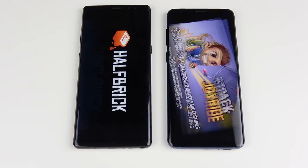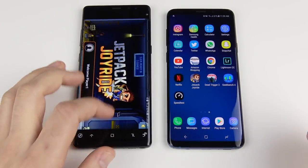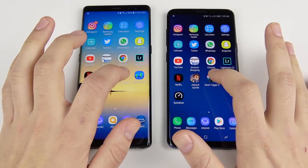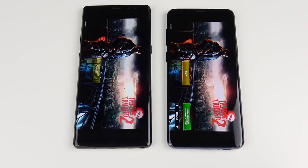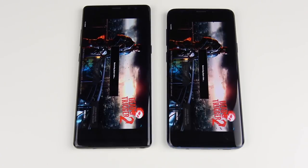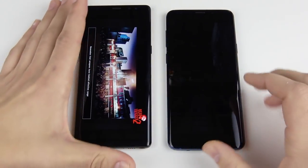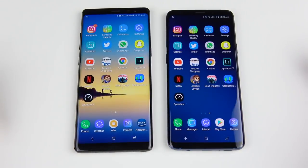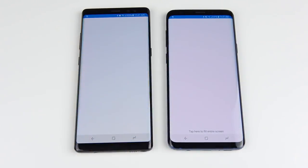In gaming, Jetpack Joyride opens first on the S9 Plus. Moving on to Dead Trigger, the S9 Plus is in the lead again when loading the game. The difference is just a hair faster — really small. The question is whether you'd pay $800 more just for a marginally faster experience, especially since you also lose the S Pen.